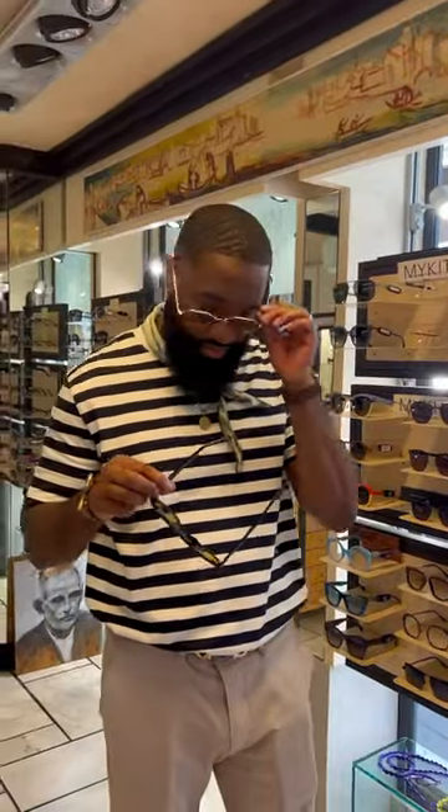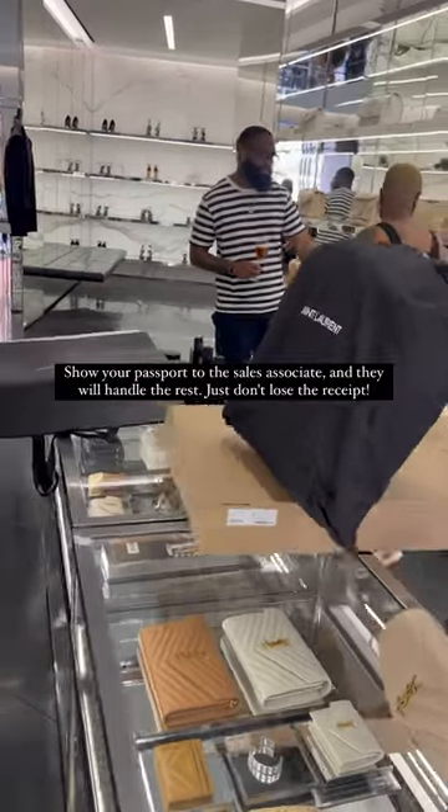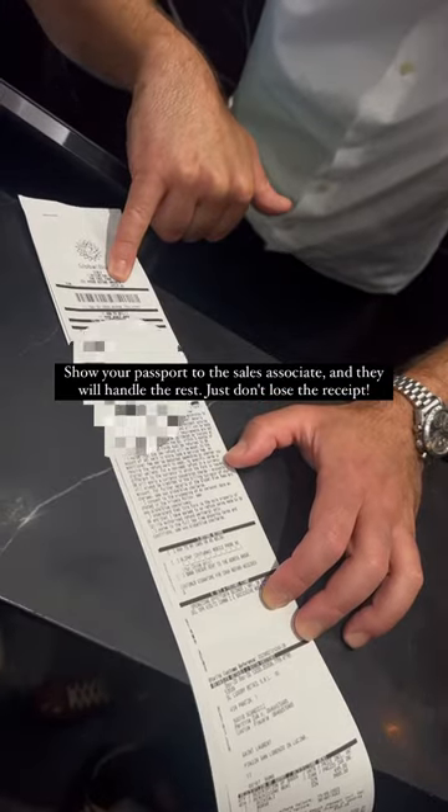So basically, once you hit the minimum, you can shop tax-free. During my trip, I purchased three different items that were eligible for the VAT refund. All I had to do was show my passport when making my purchase, and they print out a form with your receipt.